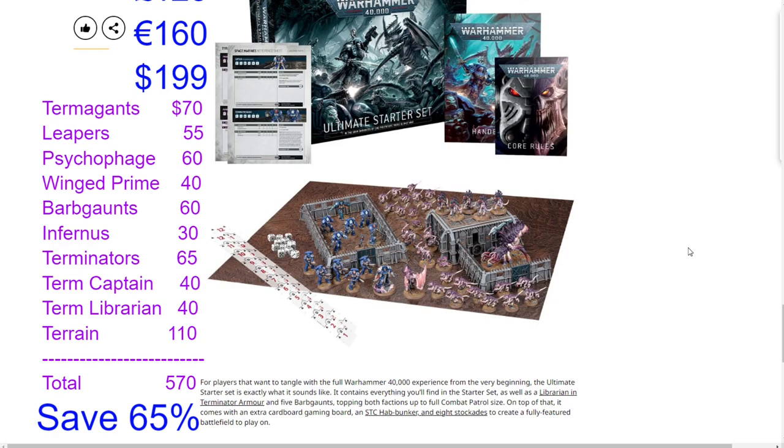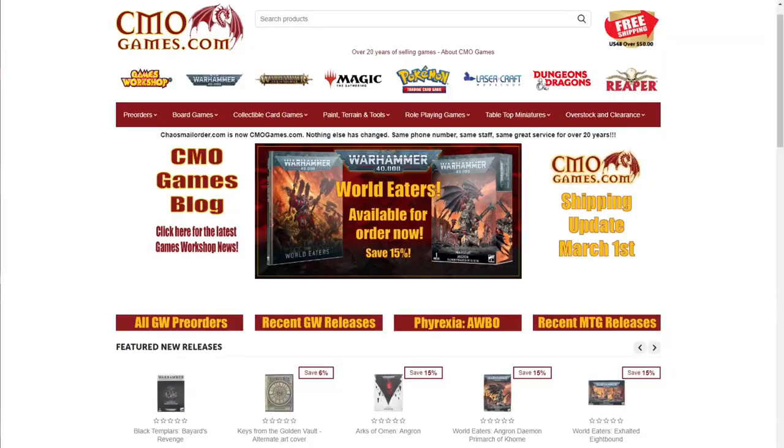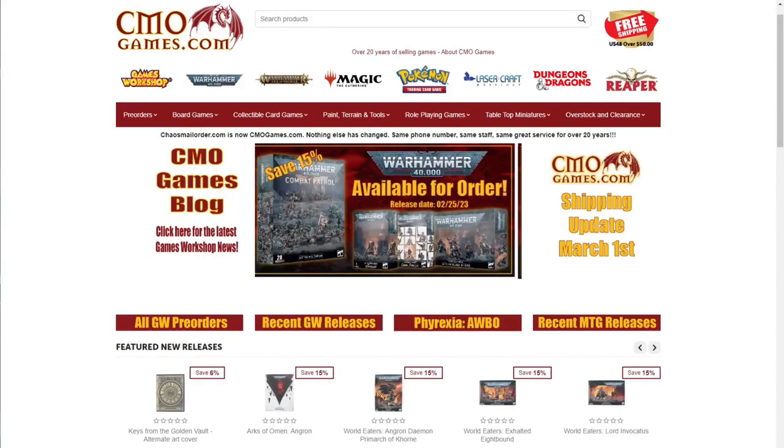When evaluating these box sets, ask yourself: am I after the most models for value, two complete combat patrols, terrain, the mini rulebook, or the paints and tools to get started? All three box sets have done a really good job of defining exactly who they're made for.